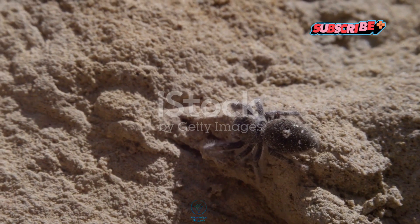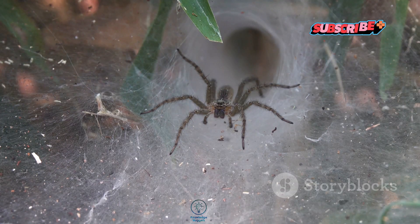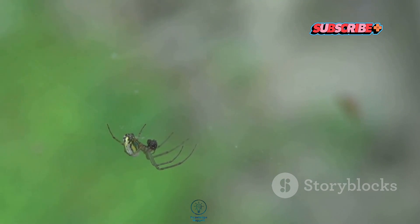Did you know that trapdoor spiders have been around for over 300 million years? These ancient creatures have a hunting technique that's as unique as they are. They build silk-lined burrows and use them like a hidden trapdoor, waiting patiently for unsuspecting prey to walk by. How cool is that?